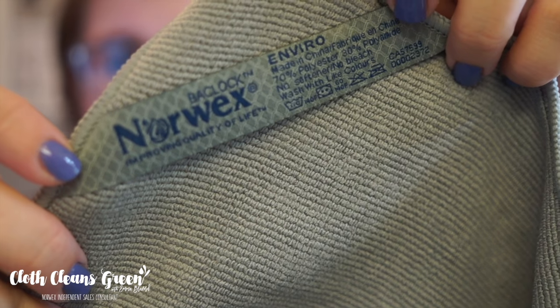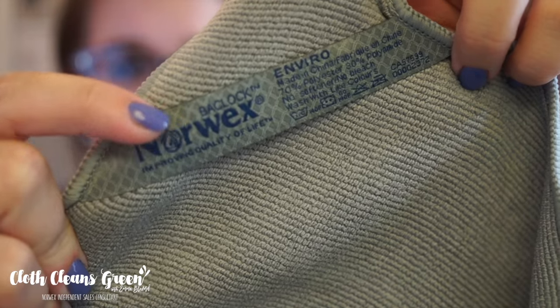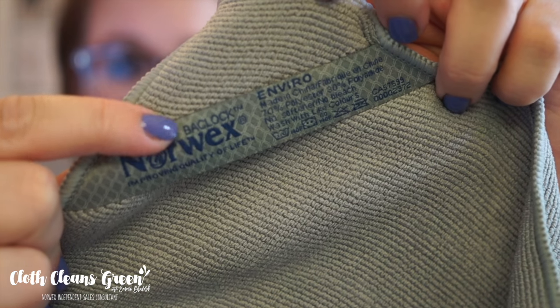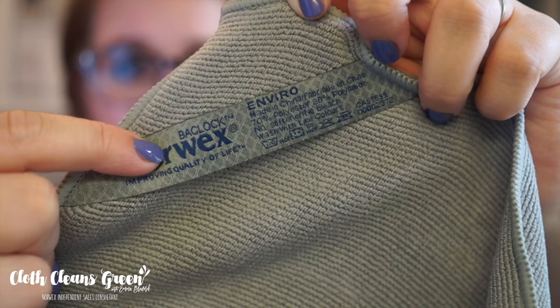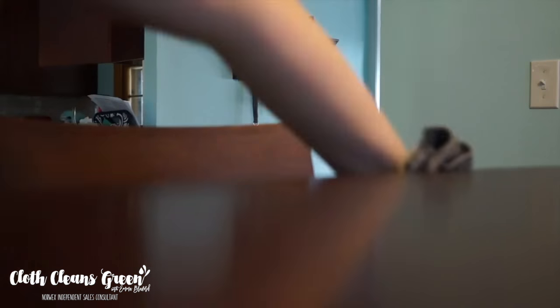All of the Norwex cloths are nicely labeled so you can see exactly which cloth you're using. You can see this cloth is labeled BacLock, which means it has that micro silver agent — all cloths with micro silver will also be labeled BacLock. You can also see it says Enviro. Our flagship microfiber cloth is the Norwex Enviro cloth — your 'E for everything' cloth that is going to replace all of your multi-purpose sprays and disinfectant wipes.